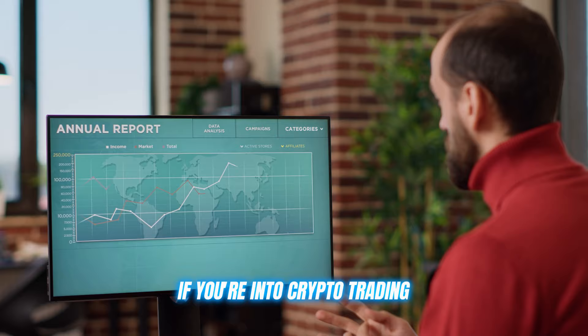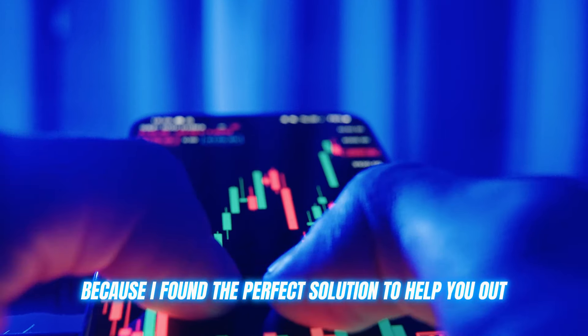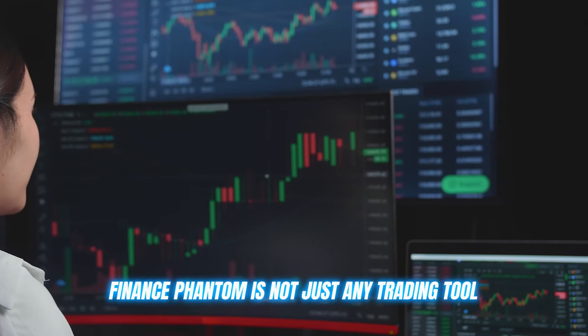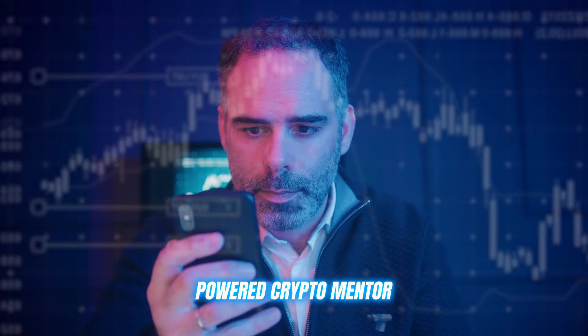If you're into crypto trading, you know how crazy and unpredictable it can get. But don't stress, because I've found the perfect solution to help you out. Finance Phantom is not just any trading tool.